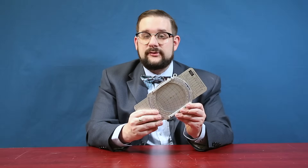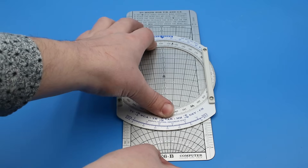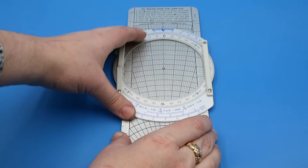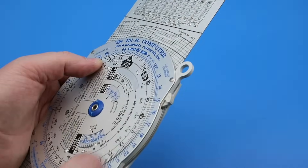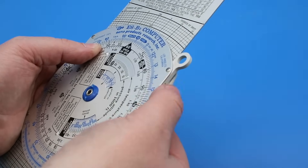This side of the instrument consists of three basic components: a transparent rotating azimuth disc, a reference mark at the center of the azimuth circle called the grommet, and an aluminum slide with a grid composed of radially arranged drift angle lines and concentric speed circles. There is also a little plastic lever on the side for locking the azimuth circle in any desired position on the slide.